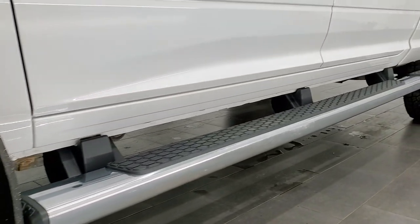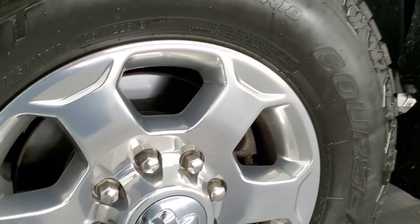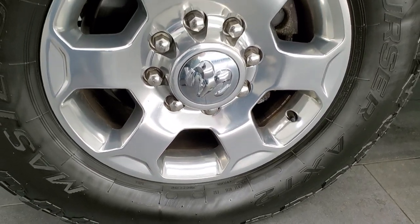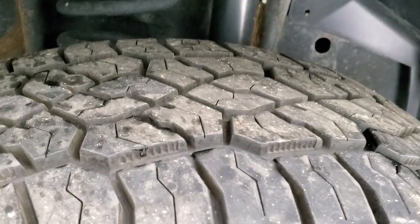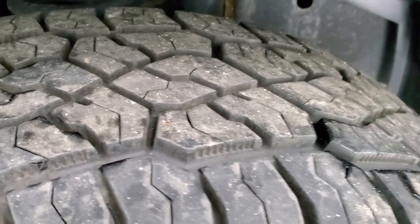Click that and then click the bell notifications, you'll get updates on the videos we do each and every day here at Summit Auto. It comes with the 18 inch polished aluminum rims and it has Mastercraft Corsair LT275/70R18 tires. These tires have probably about 60 to 70% of the tread left on them.